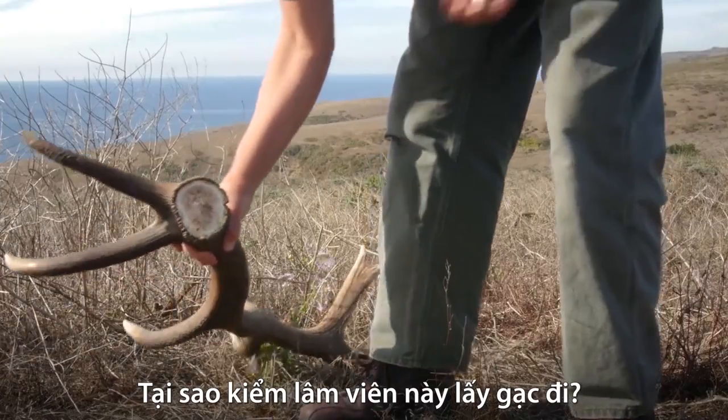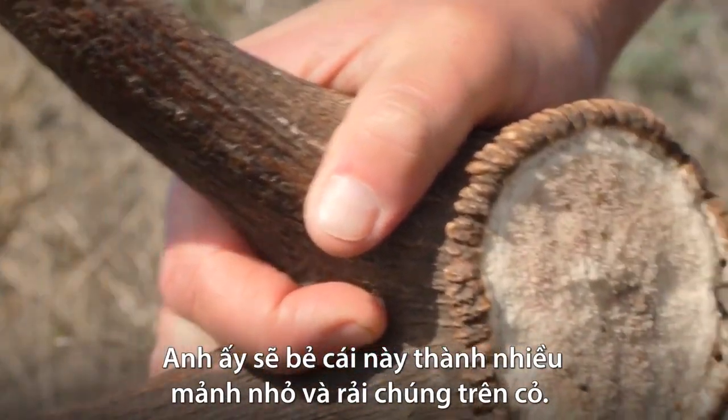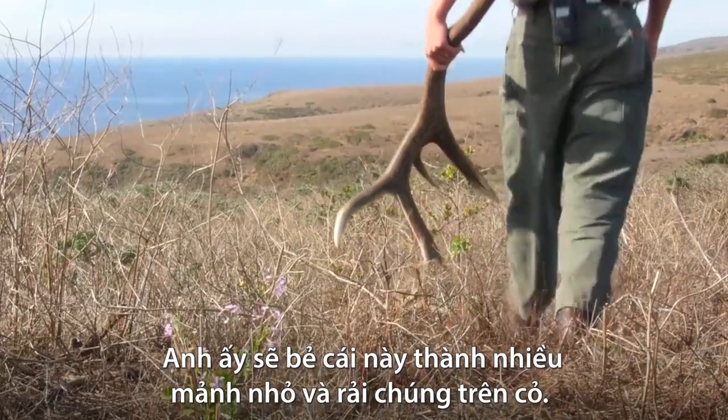Why is this park ranger taking the antler away? Because he doesn't want you to take it. He'll break this one into small pieces and scatter them in the grass.